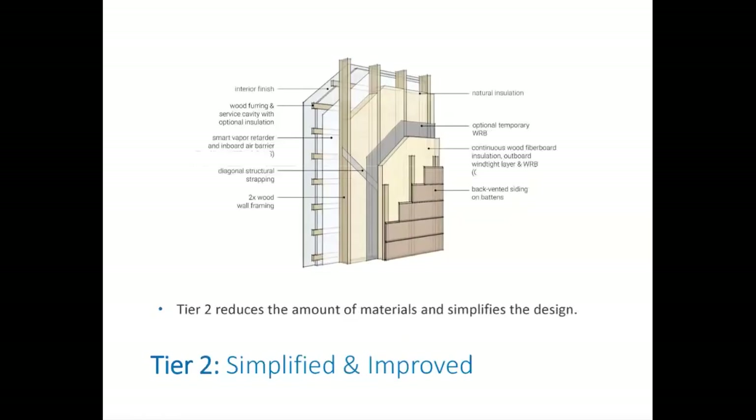In tier two, what we would consider an improvement is going sheathing-less. The sheathing really isn't needed — it's a historic artifact based on habit and tradition. With diagonal bracing, the wood insulation board can act as a WRB and outboard wind-tight layer. For temporary weather protection, you can wrap the framing in an airtight WRB before applying the insulation board. Tier two removes not only the sheathing material, but also the labor associated with installing it, making the assembly even more robust, healthy, and resilient.